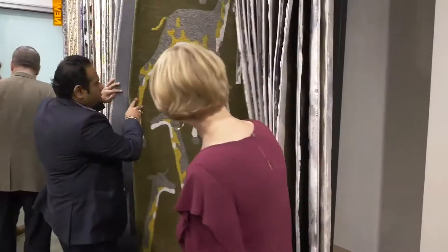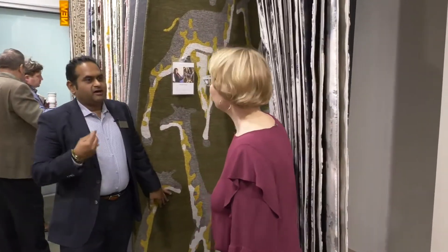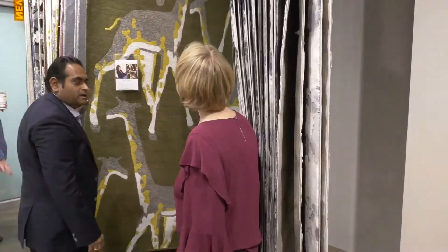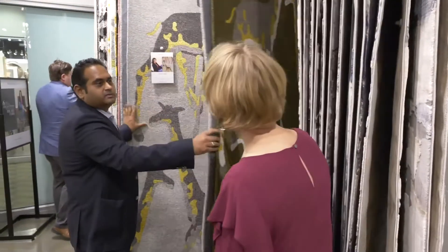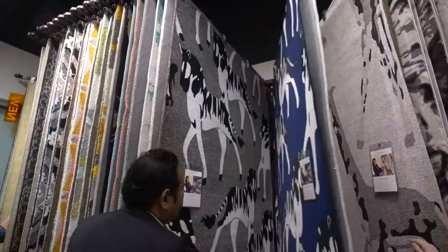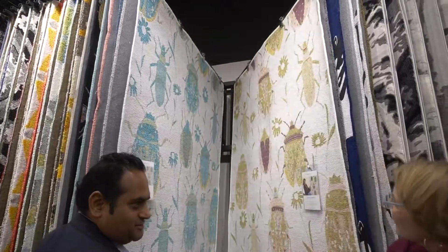She's more animal-friendly — she loves animals. So she wanted to interpret that in rugs as well. This is our collection called Forever Fauna, with the giraffes. This is a jacquard, made in India. It's not flat — it's got a lot of texture. Rugs are becoming more like fashion, absolutely.